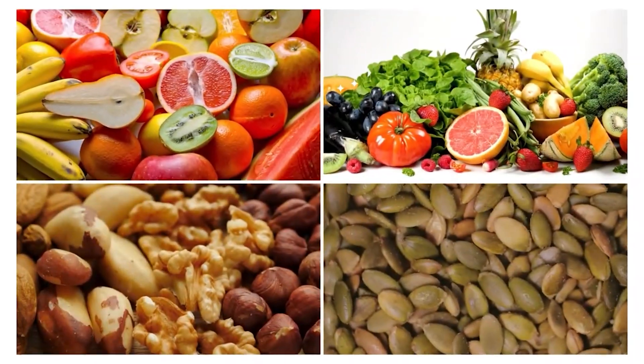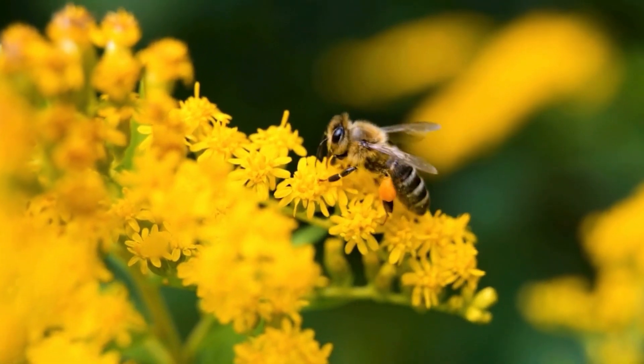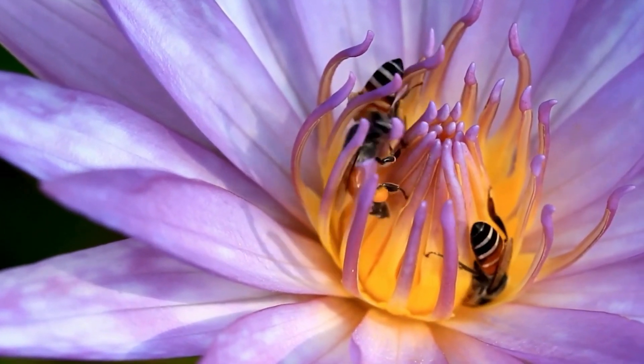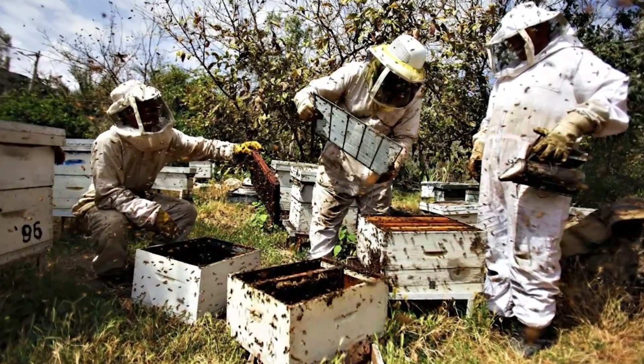This includes fruits, vegetables, nuts, and seeds. Without bees, many of these crops would face significant yield reductions, leading to food shortages and economic losses. This process is also vital for maintaining biodiversity and the health of ecosystems. Now let's discuss the steps involved in bee farming.